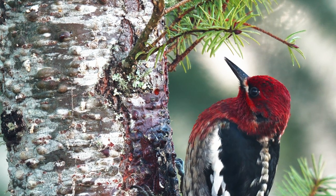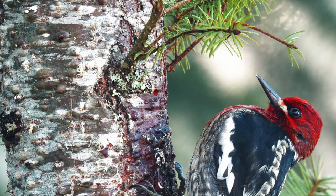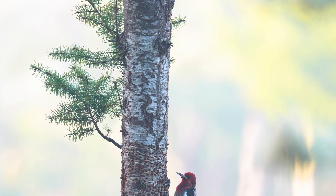They also drill rows of shallow holes in the bark from which they lick up the flowing sap. You can see the holes they drill on this small Douglas fir tree here.